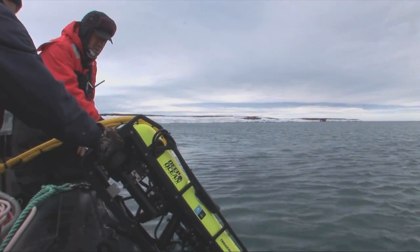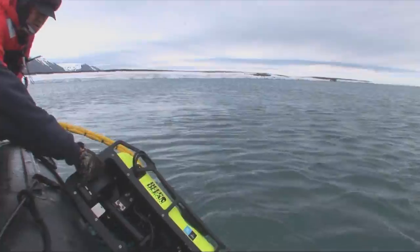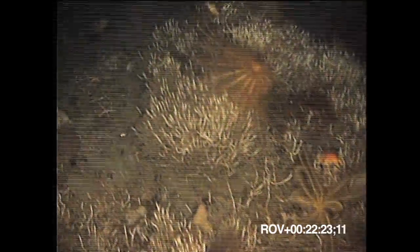One of our most exciting tools is our remote operated vehicle, or ROV, which allows us to accomplish genuine exploration by looking at the seabed up to a thousand feet below the surface, discovering amazing scenes like this previously unknown tube worm reef in the Antarctic.